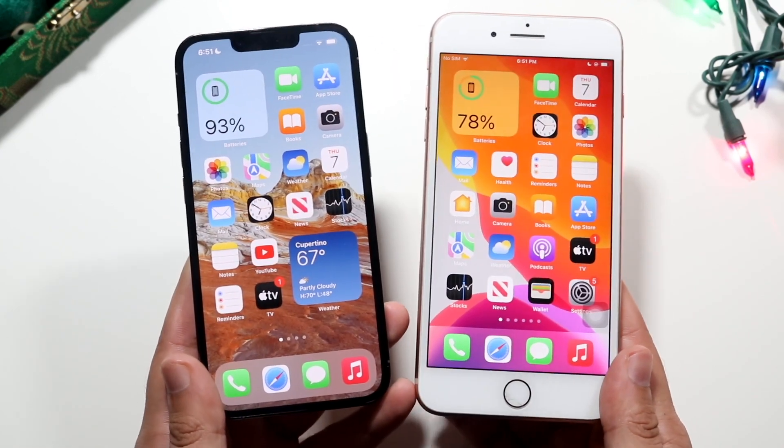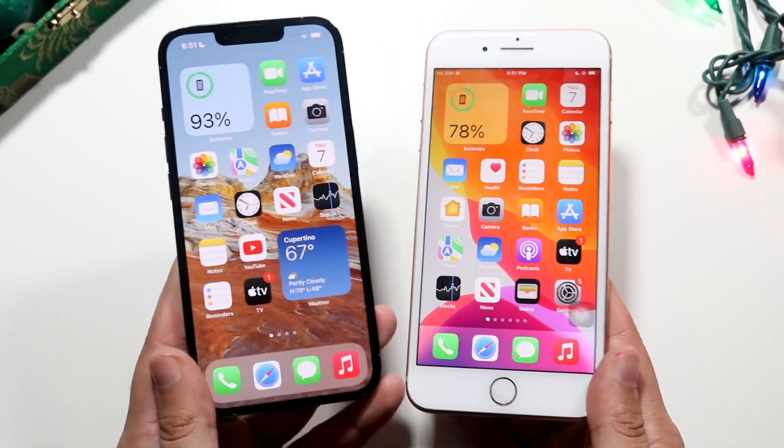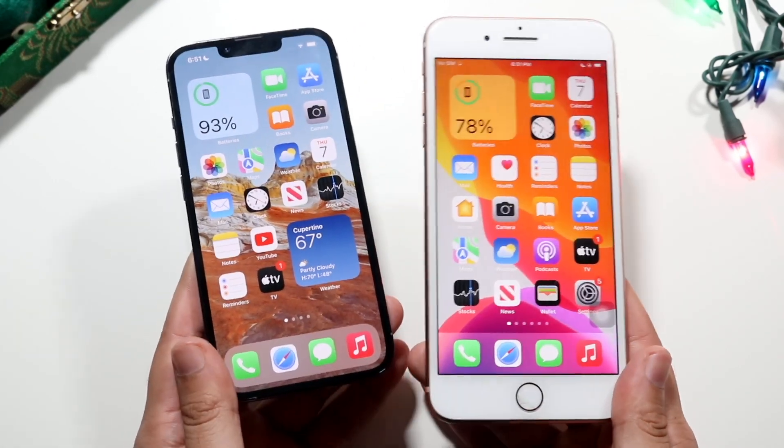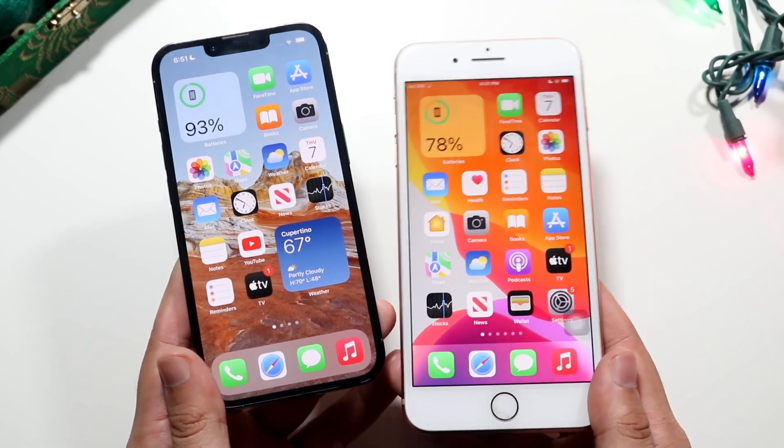Now if you have all the money in the world, easily the 13 Pro is the better phone for sure. This one has a lot more capability. It's the newest, latest, and greatest iPhone. And the iPhone 8 Plus is one of the last iPhones to bring the home button.